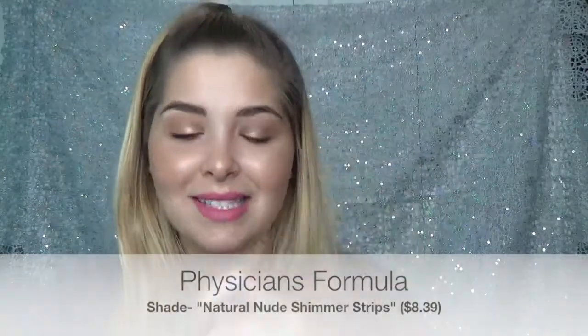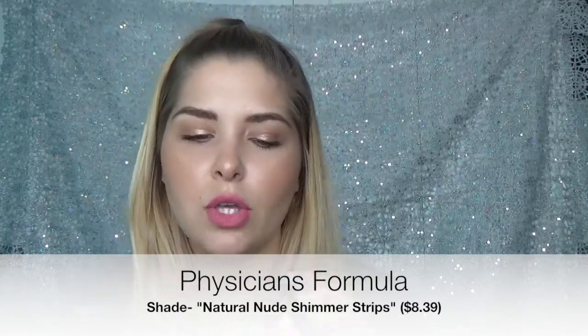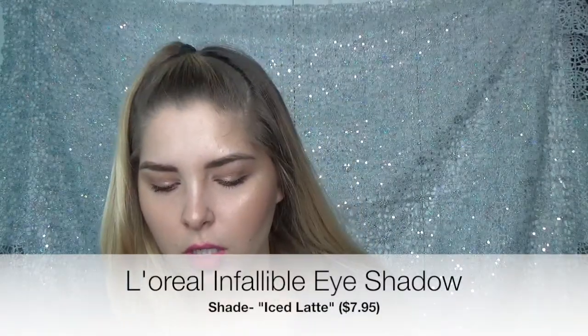If you do have a lot of texture in that area, I would recommend the Physicians Formula Natural Nude Shimmer Strips instead. This feels so soft and literally glides on the skin — it almost looks like you airbrushed your highlight. This is such a nice highlighter. And my last but not least is actually an eyeshadow: it's the Infallible Eyeshadow in Iced Latte. Look at that — it's a beautiful color. As you can see, you don't technically have to use highlighters to highlight. Just be creative with it.